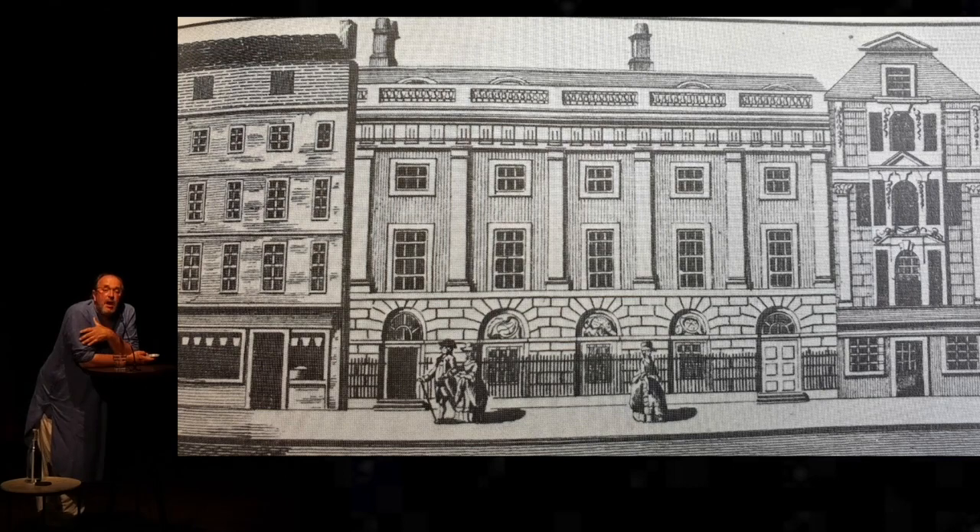It paid double the government rate that Tipu, for example, was paying. And in this way, between 1757 and the conquest of Delhi in 1803, the East India Company managed to assume control of almost all of this country south of the Himalayas.